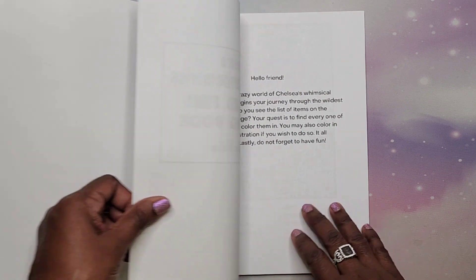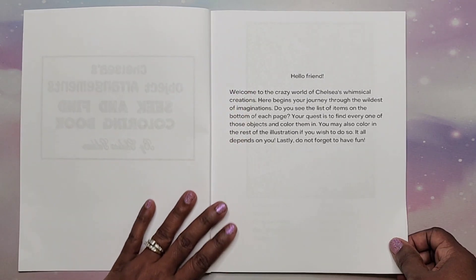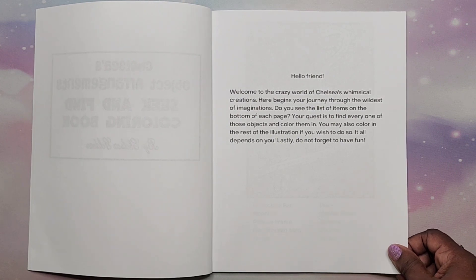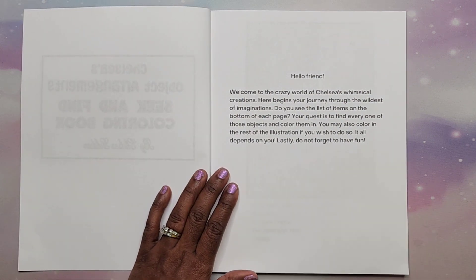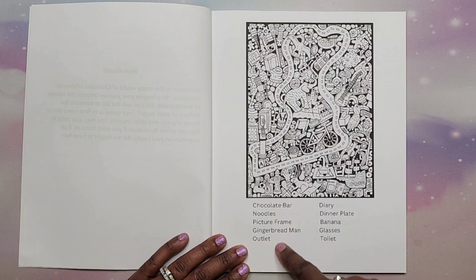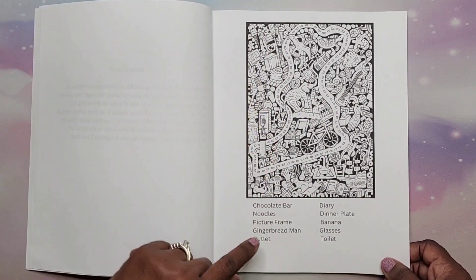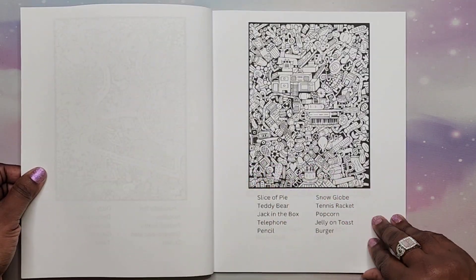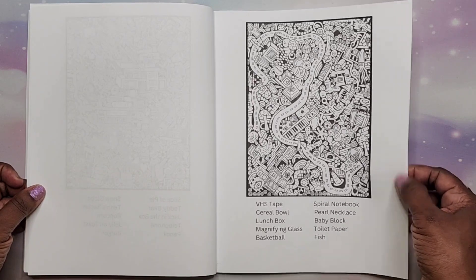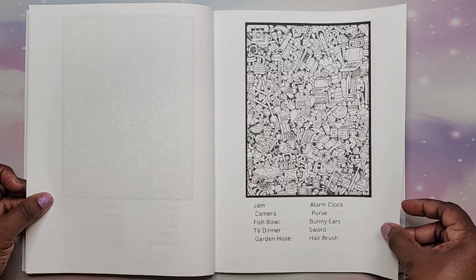This book is single-sided and printed on Amazon paper. She has a little welcome message that reads: 'Hello, here you begin your journey through the wildest of imaginations. Do you see the list of items on the bottom of each page? Your quest is to find every one of those objects and color them in.' The paper is on the thicker side — not super thin, not super thick, just standard Amazon paper.